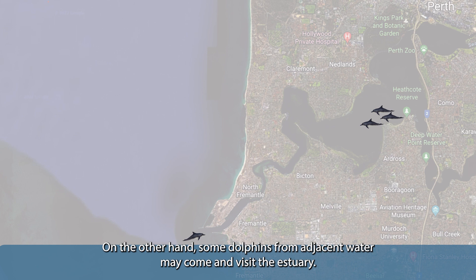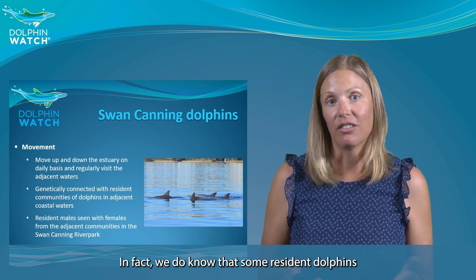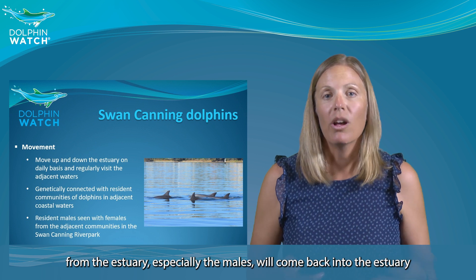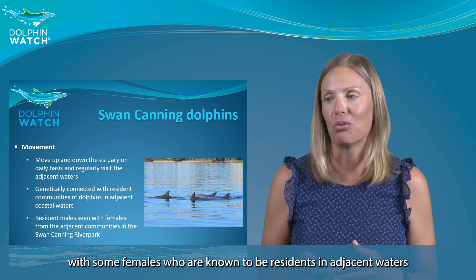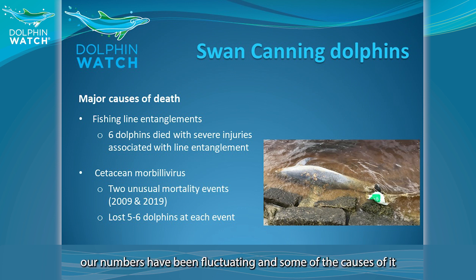Some dolphins from adjacent waters may come and visit the estuary. In fact, we know that some resident dolphins from the estuary — especially the males — will come back into the estuary with females who are resident in adjacent waters. Our numbers have fluctuated and some of the causes include deaths. In the estuary, we have two major causes of death.